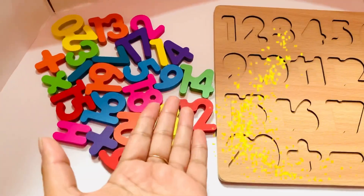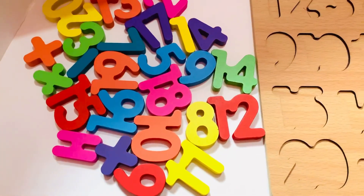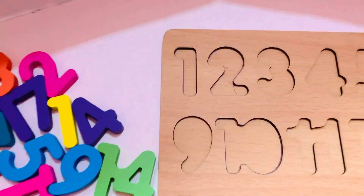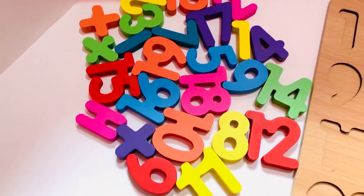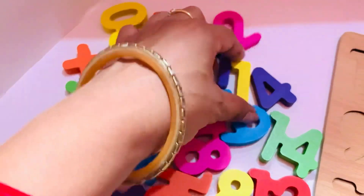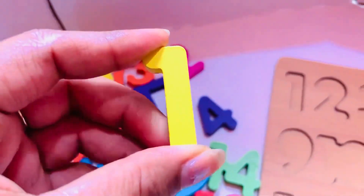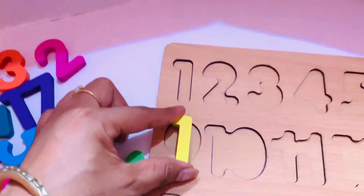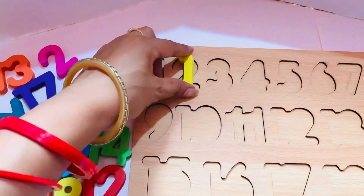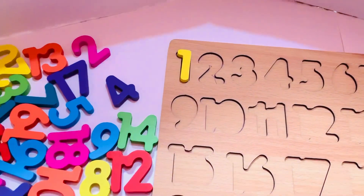Alright kids, lots of numbers are here so we need to find the right number in the right place in this puzzle. Let's start! First we need number one. Can you find number one? Where is number one? Oh yes, it is here! Number one in yellow color, so let's put it in here. Yes! The first number is always one.